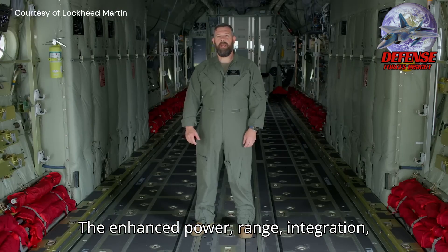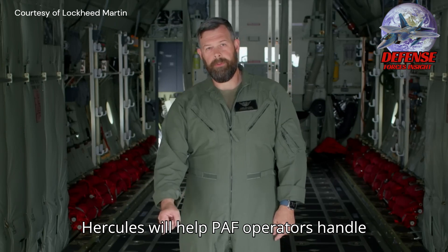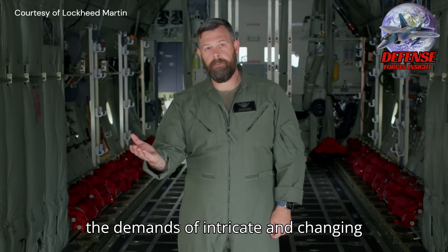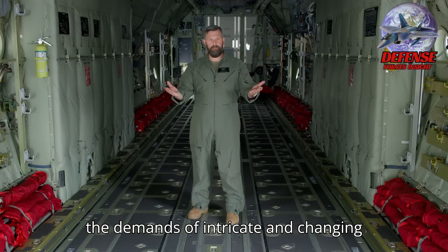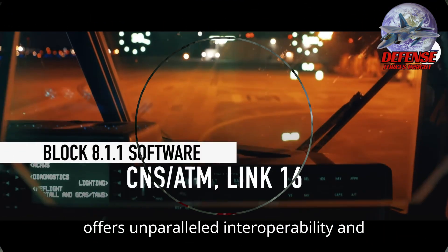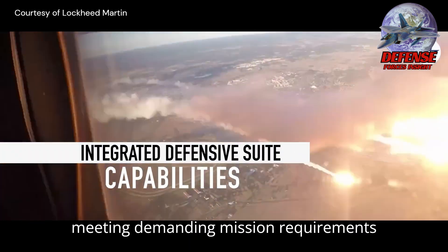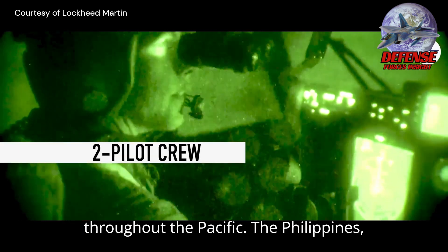The enhanced power, range, integration, space, and capabilities of the Super Hercules will help PAF operators handle the demands of intricate and changing tactical missions. The Super Hercules offers unparalleled interoperability and capabilities to the Philippine Air Force, meeting demanding mission requirements throughout the Pacific.